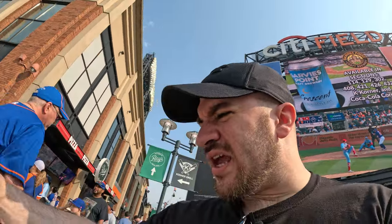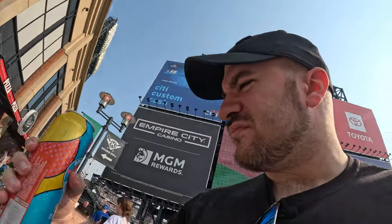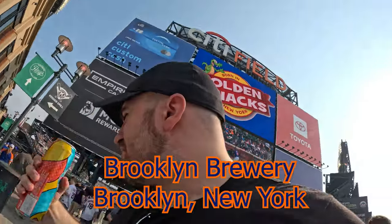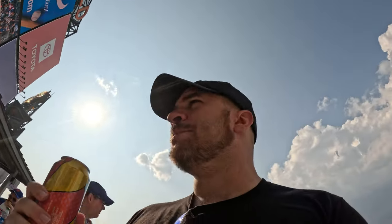I already forgot what this is — hang on. We got a Brooklyn Brewery Pulp Art Hazy IPA. We'll see. Looks pretty good. Cool can, right? Cheers. That's solid. Above average.